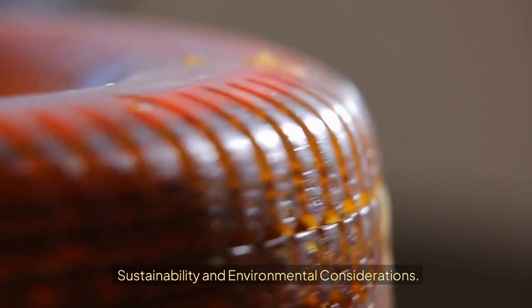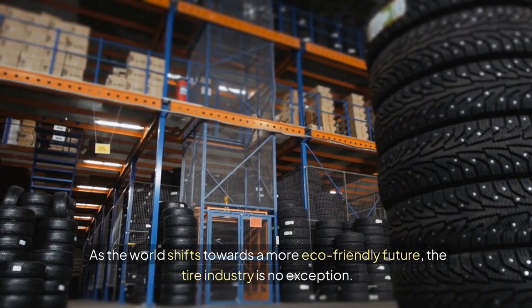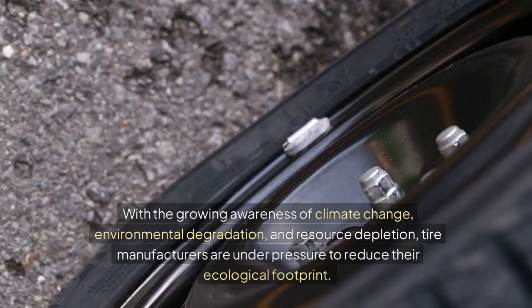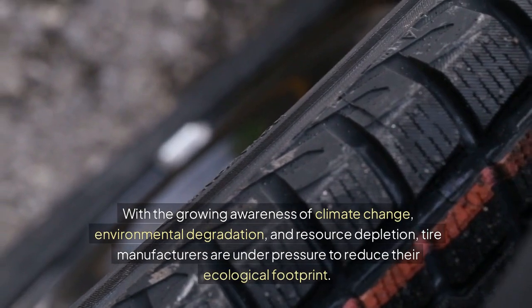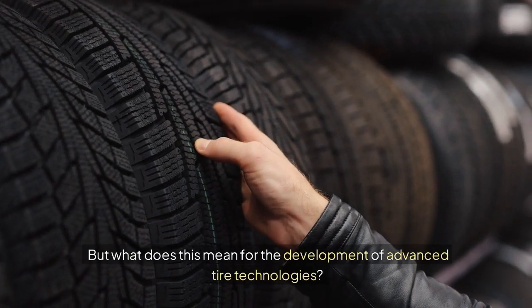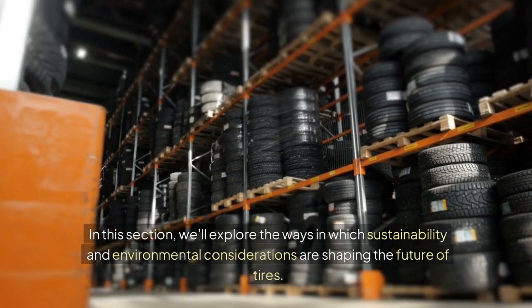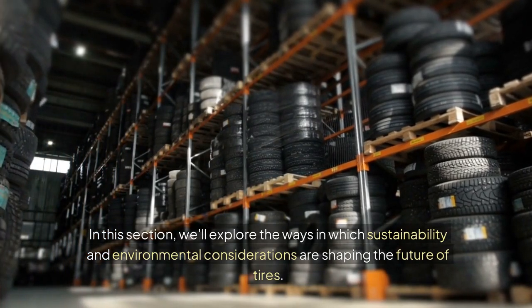Sustainability and environmental considerations. As the world shifts towards a more eco-friendly future, the tire industry is no exception. With the growing awareness of climate change, environmental degradation, and resource depletion, tire manufacturers are under pressure to reduce their ecological footprint. In this section, we'll explore the ways in which sustainability and environmental considerations are shaping the future of tires.